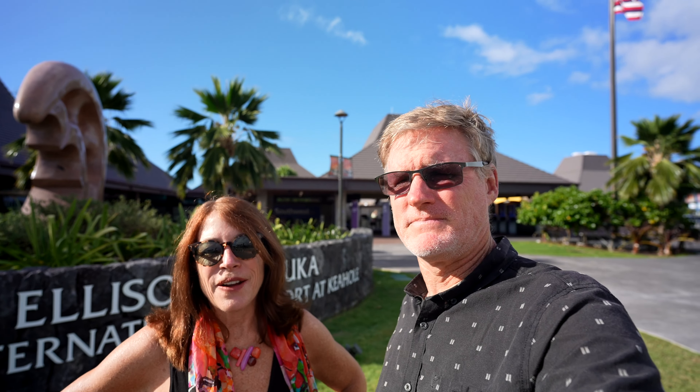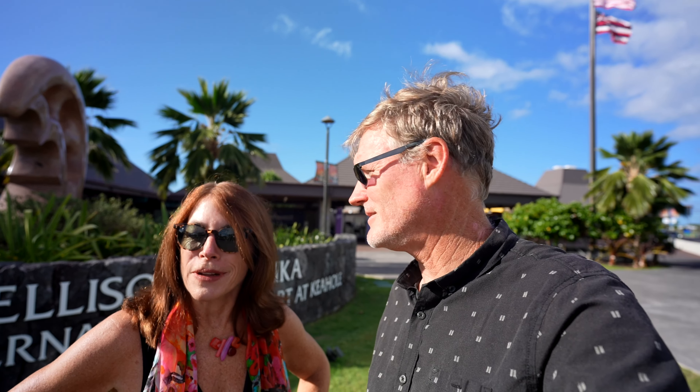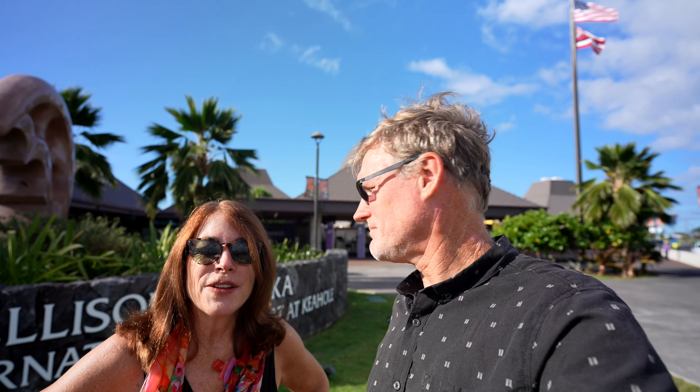Aloha, it's 365 Hawaii with Eric and Julie Zemelis, and behind us is the Kona Airport. Today's video is all about tips and tricks for getting around this rather small airport. We thought we'd share them with you so you can make your travel lives a little bit easier. In the six years we've had this channel, we've actually never given you guys an actual tour of the airport — that's what today's all about.